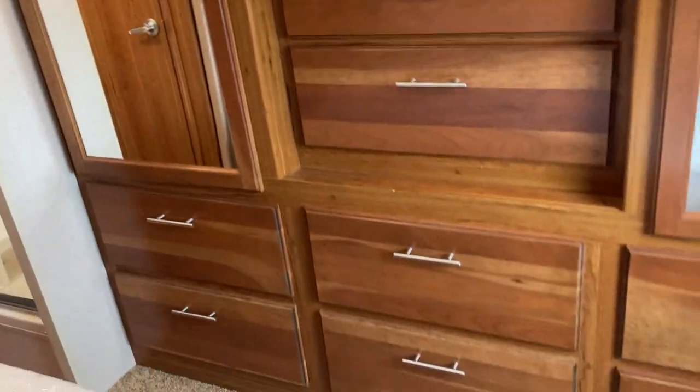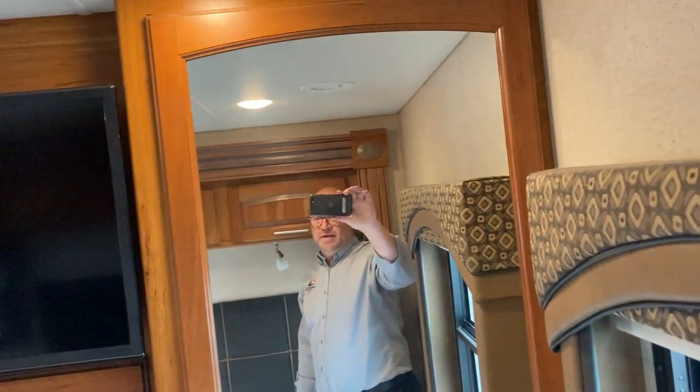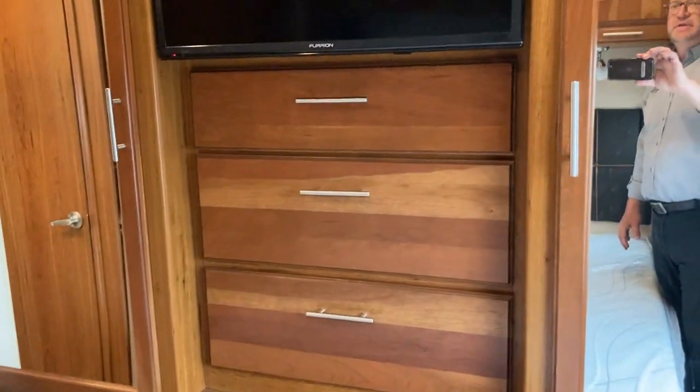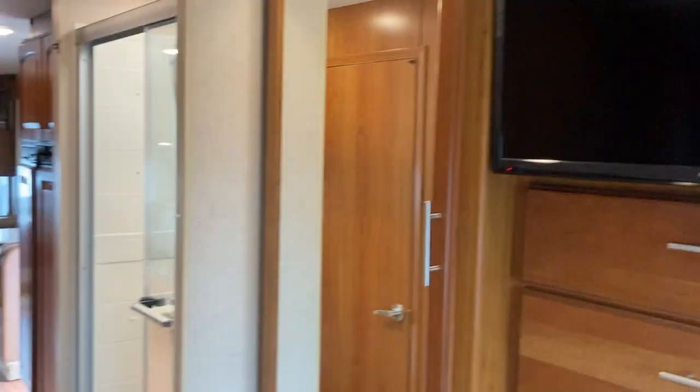Talk about the storage space you get here too — you've got drawers underneath. If you're traveling as a couple, you've got side-by-side wardrobes, as well as some more cupboards and drawers to store everything you may need while you're away. And a TV built right into your bedroom as well.